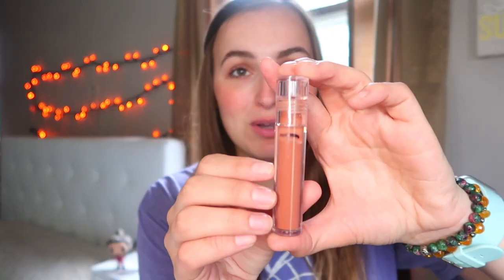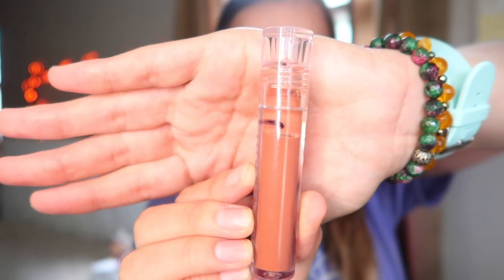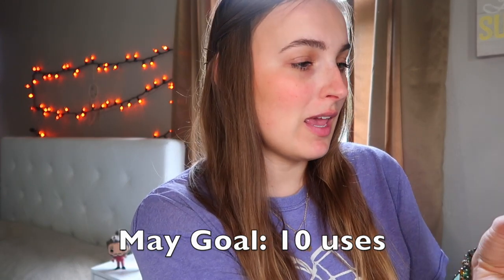Last is my Tower 28 lipstick. Let's see how far we are — we have some progress! That is so cool to see. Short and sweet progress, that is so cute. My goal is to use this ten times in May. It's so pretty and I do want to pick up another one, but I need to get some more use out of this one first.